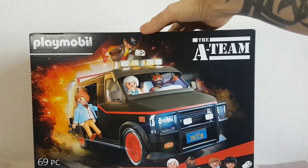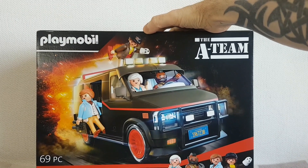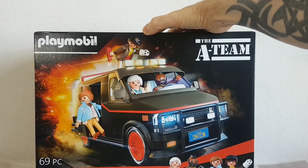I also picked up several other vehicle playsets from Playmobil. Here we have the A-Team van. I haven't showed this one on the channel yet, but I will build this and show this at some point during 2024.